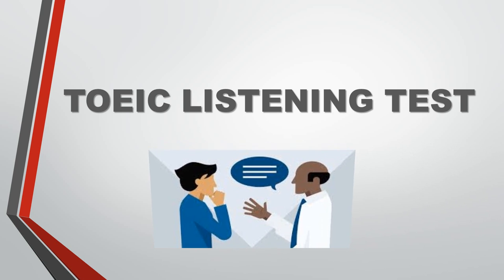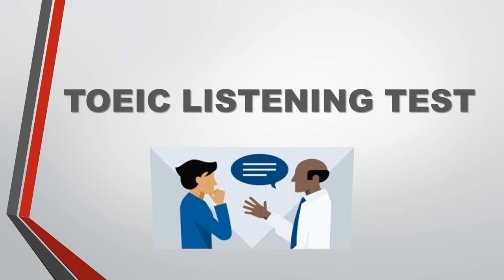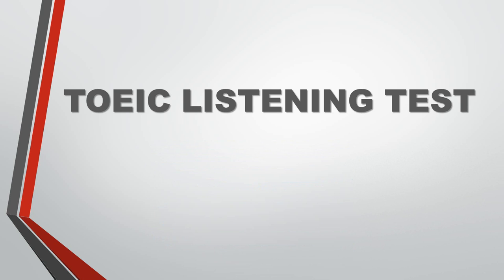TOEIC Listening Test scores indicate how well a person can communicate in English with others in a business setting. The test does not require specialized knowledge or vocabulary beyond that of a person who uses English in everyday workplace activities.